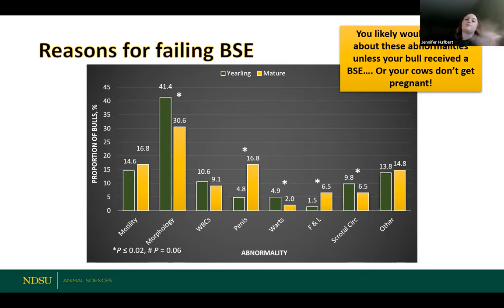Big picture: a lot of these defects and abnormalities are really hard to pick out if you're not doing a breeding soundness exam. Sure, some issues with physical structure — bad feet, bad toes, bad legs — you might be able to see when that bull's out on pasture. But these others, especially issues with sperm quality and other issues with that external male reproductive tract, you're really not going to see unless you do a breeding soundness exam, or until your cows show up in the fall and they're open because the bull wasn't doing his job.